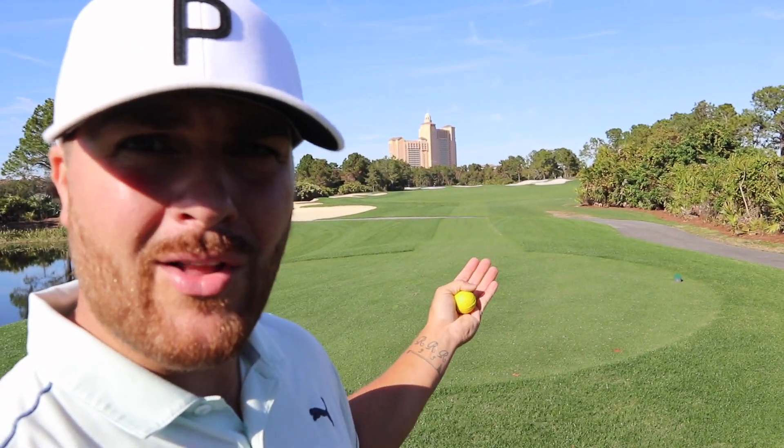This hole, par five playing a lot longer, and we've got some wind in the face. Birdie's going to be tough. I mean, it's par ten technically, so I have no idea what I'm talking about. I've never played golf with foam balls in my life — how am I supposed to know anything about this? Let's just hit.